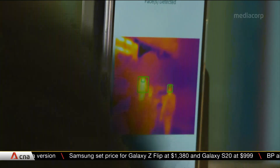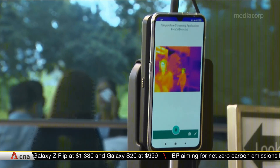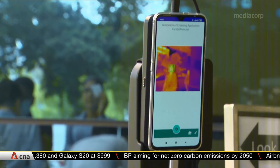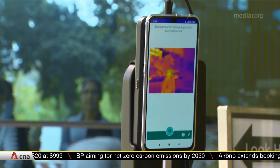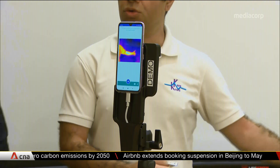This also means fewer staff could be needed at screening stations. The device is lighter and less bulky than the thermal scanners typically found at airports. And at $1,000 a month to rent, IHIS says it's at least 10 times cheaper, too.